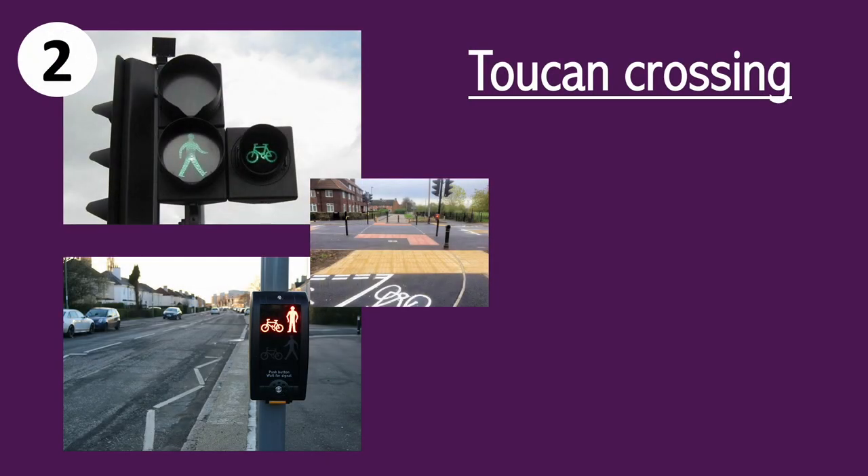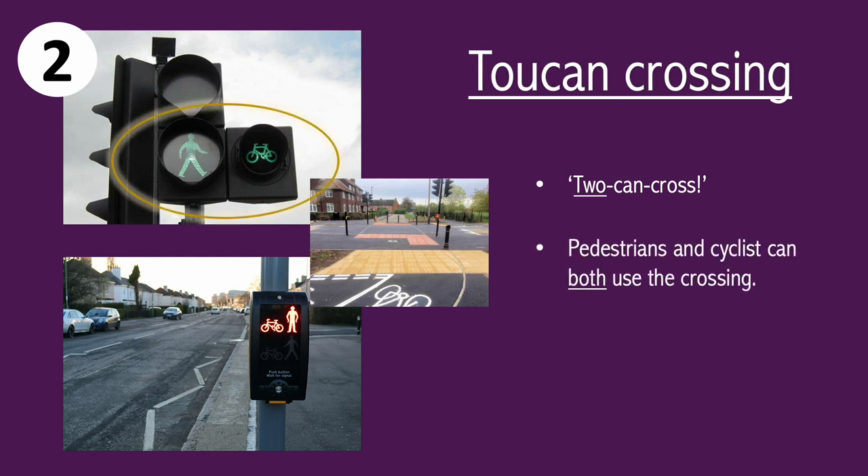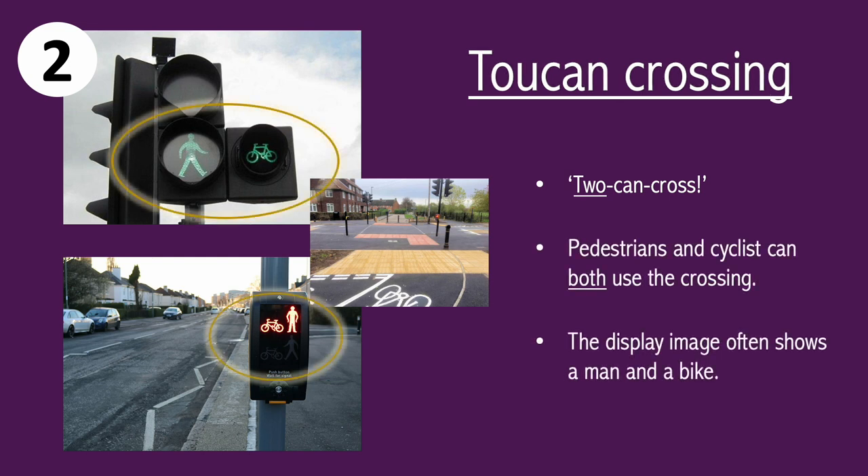The next crossing we're going to look at is the toucan crossing. An easy way to remember the toucan crossing is by saying the word slowly — toucan, meaning two can cross. This crossing allows pedestrians and cyclists to cross at the same time, and it's designed wide enough to allow this comfortably.